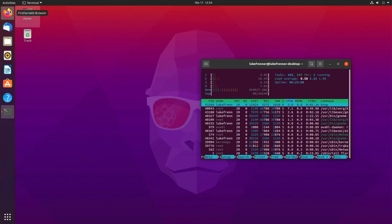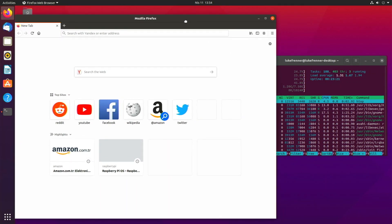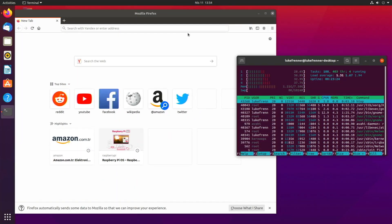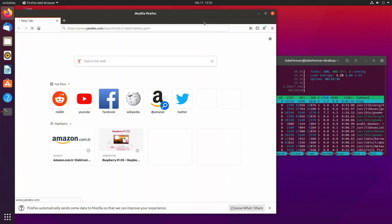Let's open up a web browser and see how much our RAM and CPU go up. I open up Firefox and look at my cores — they're going all the way up to 65–50 percent. If I start opening more tabs they'll go up further, and my RAM usage has gone up to 1.2 gigabytes.